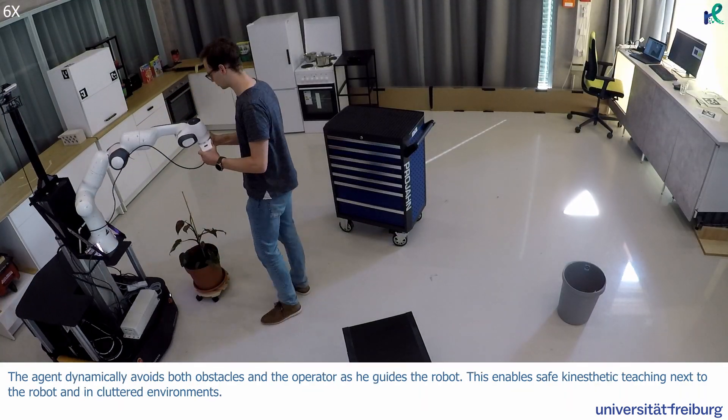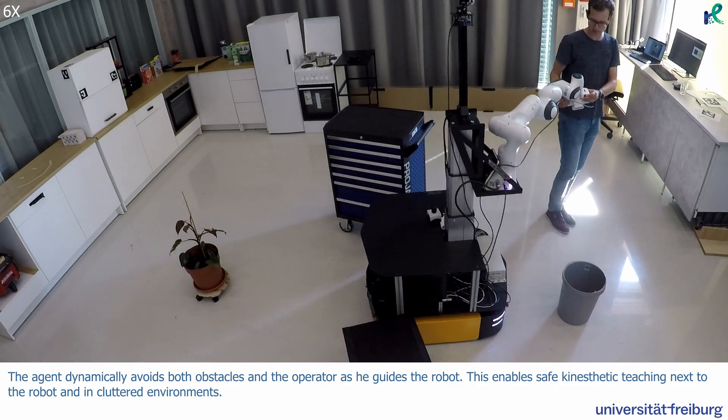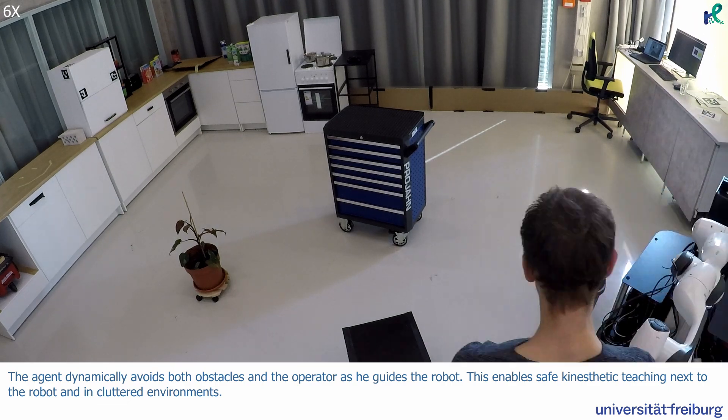The agent dynamically avoids both obstacles and the operator as he guides the robot. This enables safe kinesthetic teaching next to the robot and in cluttered environments.